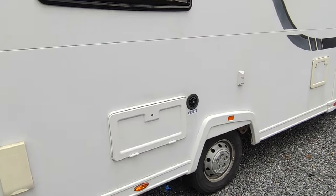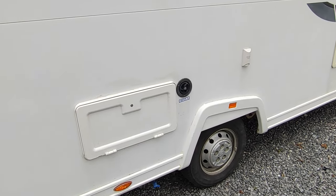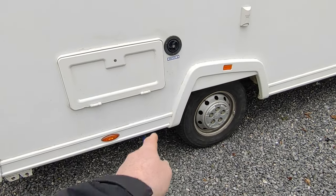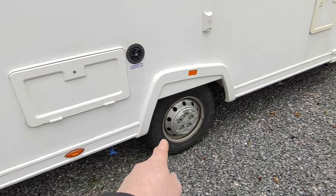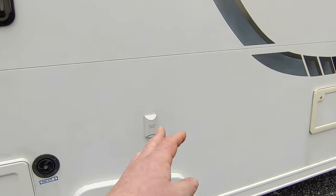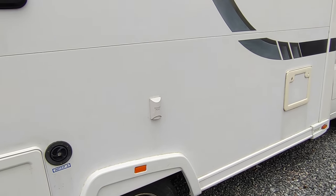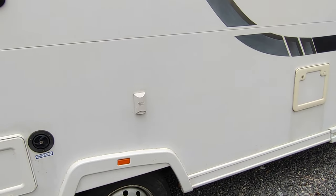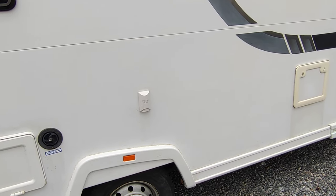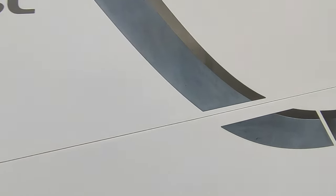There's another lounge window. For mains hookup, there's a leisure battery compartment and you run your cable through the little access point. Fresh water fill-up point, underslung fresh and waste water tanks, fresh water drain, and a waste water drain tap — all nice and easy. There's also an external TV point, standard from the factory, so on sites with their own TV booster you can plug straight in, plus a roof-mounted aerial.